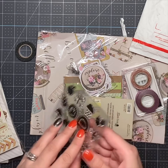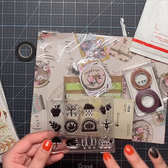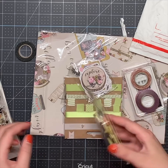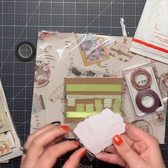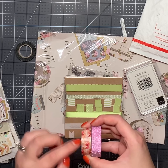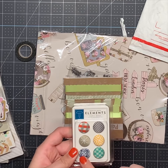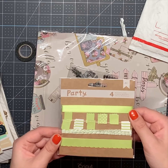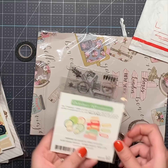Some stamps, and these look like they're all fall themed. So there's some acorns, a scarecrow, Hello Fall, turkey, pumpkin — that's cute. And these are some buttons. Those will make cute embellishments. Another ephemera pack. Some washi — I really like that one. Some fabric brads. Decorative trims. It says tidbits — so some die cuts.